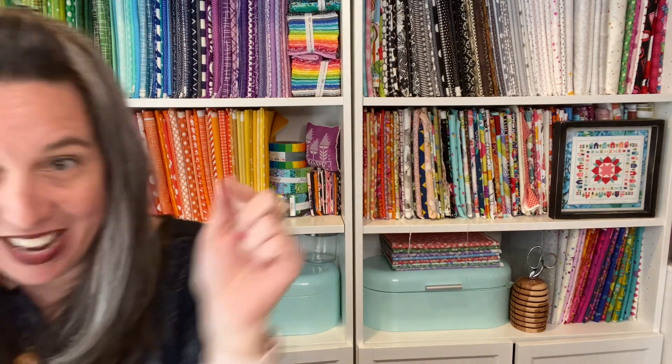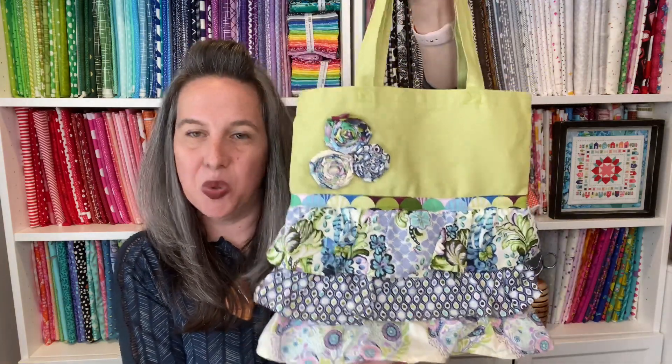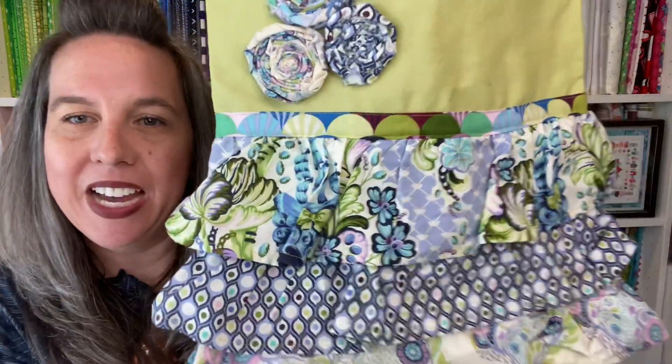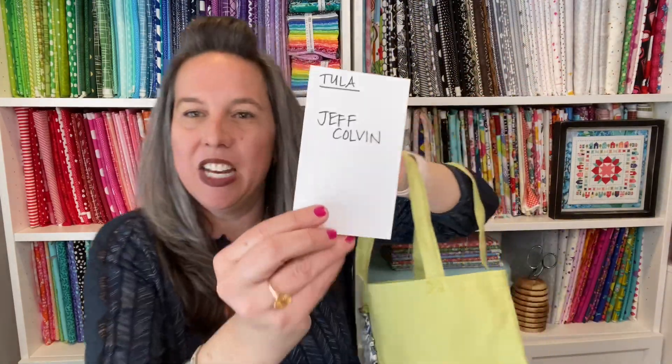One more prize: the Tiger Lily Designs tote bag — a sweet little ruffle bag I used to make at artists' markets, now retired from the product line. The winner is Jeff Colvin, congratulations! If you're one of the winners — I don't even know, maybe 12 to 15 winners — email me and I will get your stuff packaged up and out to you lickety-split. Thank you so much for 3K subscribers, it blows my mind. I'm already getting set up and excited about the next giveaway — it's just fun to give away!